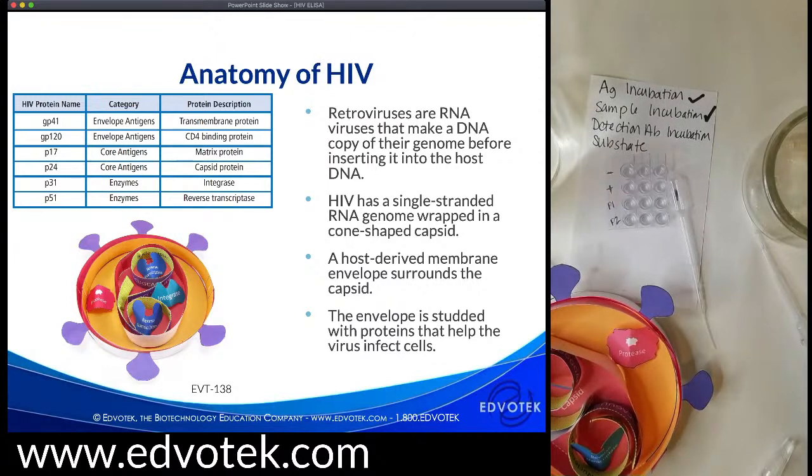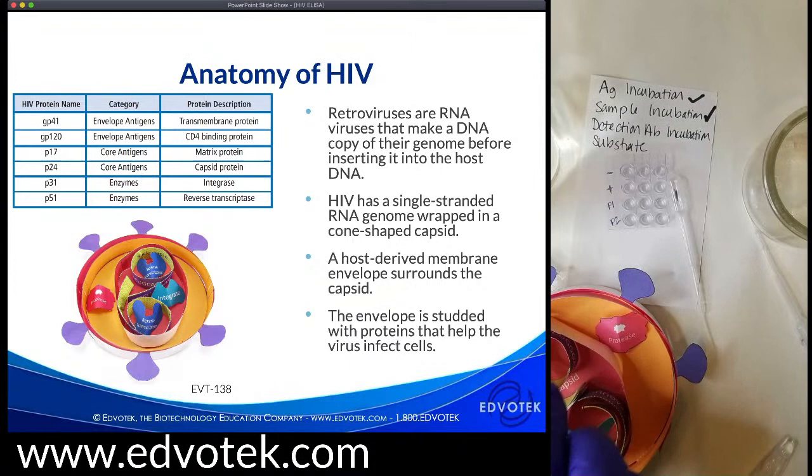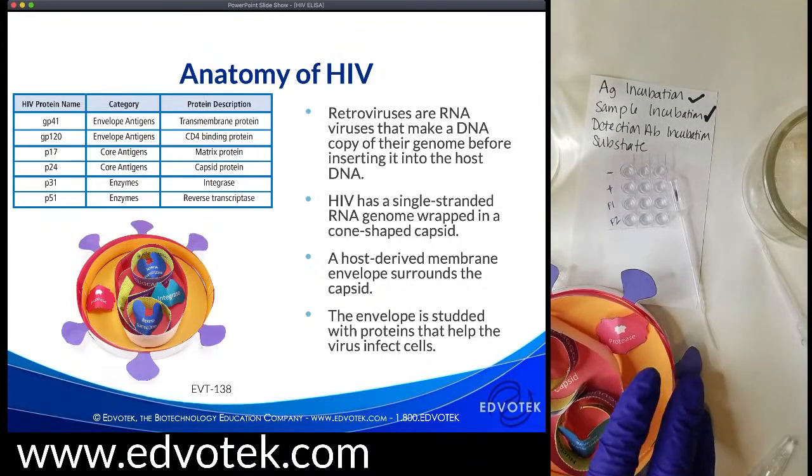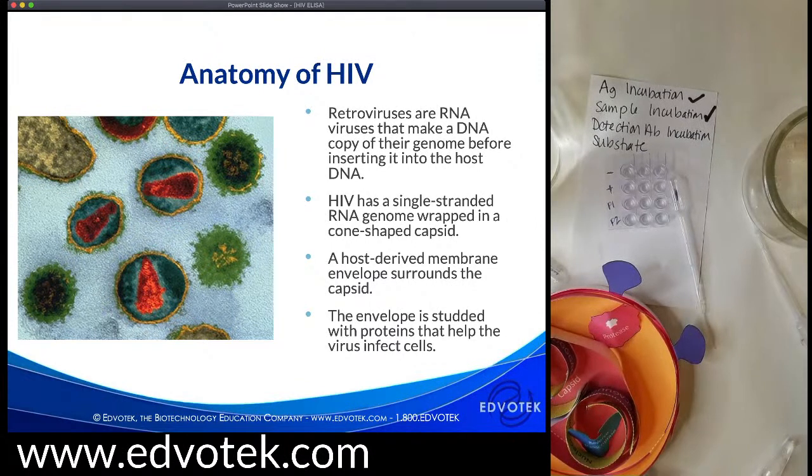The genome is contained within a conical capsid built from the P24 protein. The core also contains many molecules of reverse transcriptase — the enzyme that converts the RNA genome into DNA, which then integrates into the host genome. The capsid and membrane protect the RNA genome from the outside environment. The envelope is studded with proteins that help the virus infect cells, interacting with receptors on the surface of immune cells like helper T cells, macrophages, and dendritic cells. Here is an electron microscopy image where we can clearly see the conical core, the envelope, and the membrane-embedded proteins — the colors are false-colored after the fact.